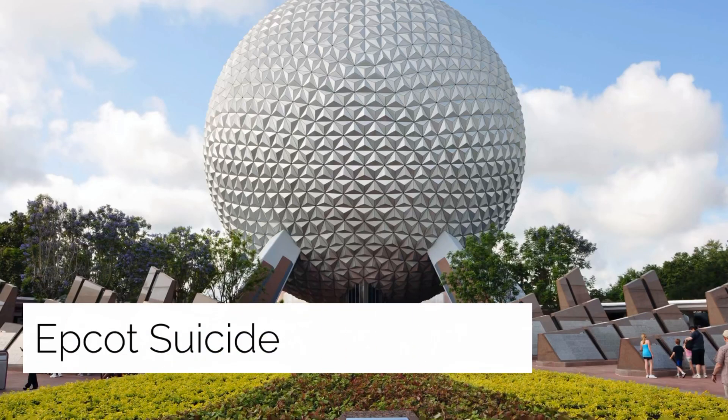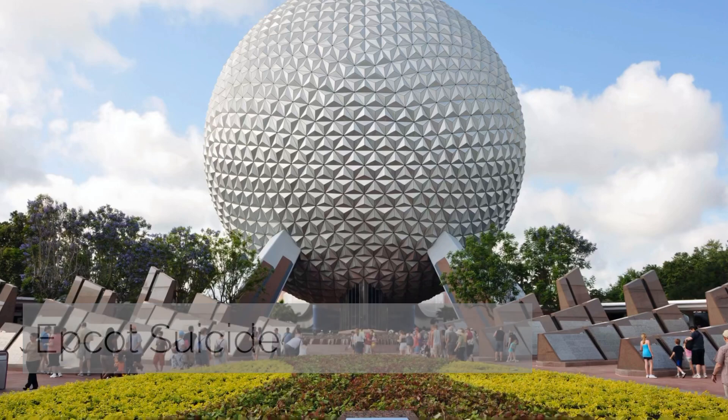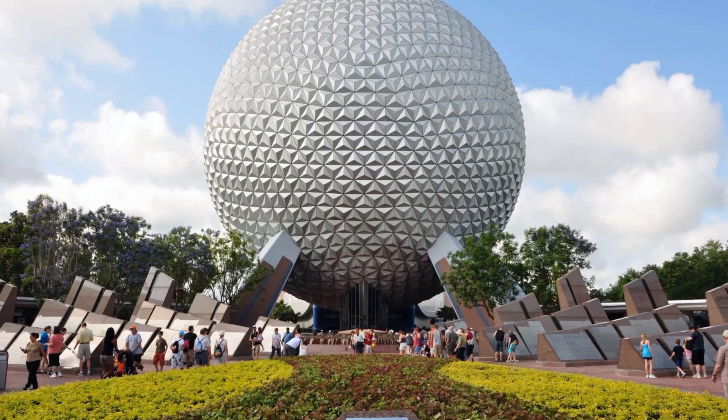Epcot Suicide: on September 12th, 1992, a man shot and killed himself at Epcot. Alan Ferris entered the park about 90 minutes after operating hours searching for his ex-girlfriend. When security guards refused his demands, he pulled out a sawed-off 12-gauge shotgun and fired three shots, taking two guards hostage in the Journey into Imagination pavilion for approximately 10 minutes. He eventually released the hostages, walked out with the gun pointed at himself, and moments later shot himself in the head. Ferris was pronounced dead at the Orlando Regional Medical Center.